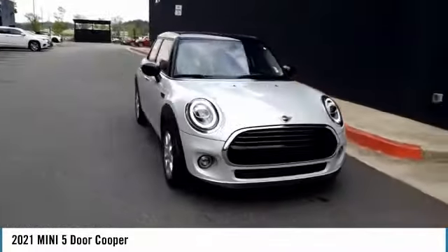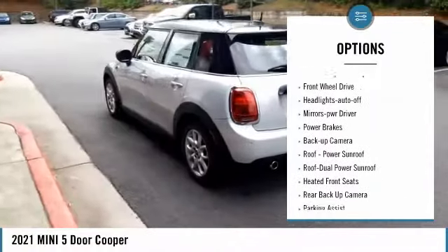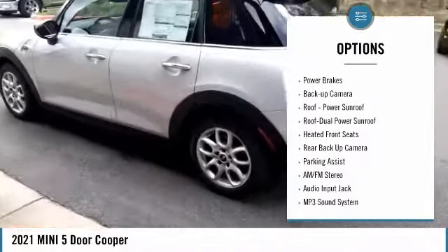Here are some of this vehicle's great options: aluminum wheels, heated side mirrors, traction control, daytime running lights, remote keyless entry, FWD, headlights auto off, mirror memory, power brakes, backup camera. This beauty is sure to make you the talk of the neighborhood.